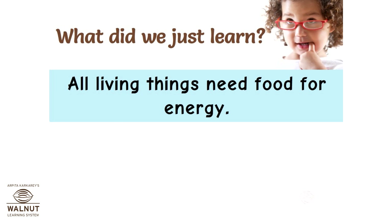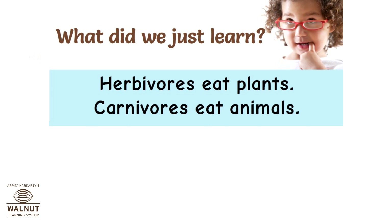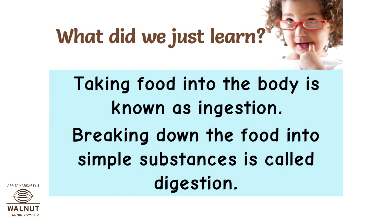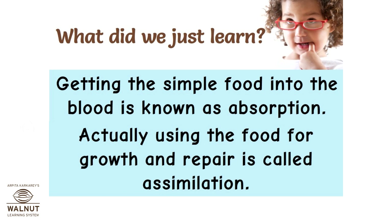All living things need food for energy. Animals obtain their food by eating plants or other animals. Herbivores eat plants. Carnivores eat animals. Omnivores eat plants and animals. Taking food into the body is known as ingestion. Breaking down the food into simpler substances is called digestion. Getting the simple food into the blood is known as absorption. Actually using the food for growth and repair is called assimilation.